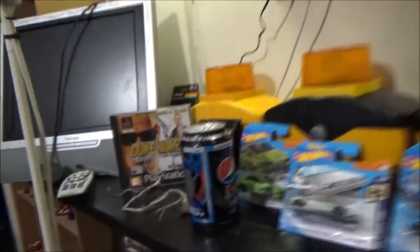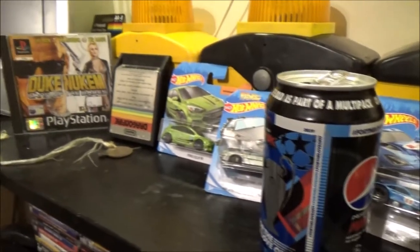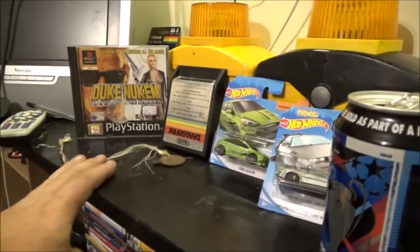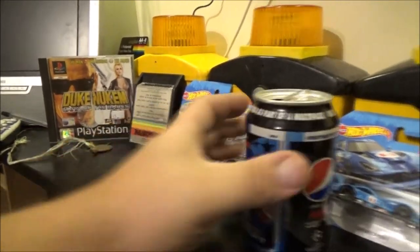I've got a bunch of diecast cars here, a couple of retro games, and some barricade lamps. Game-wise, I've got Duke Nukem for the PlayStation for £5, and Dragonfire for the Atari 2600. I got those from a shop called Discondat, which specialises in retro games and retro audio. I do like going in there when I can.